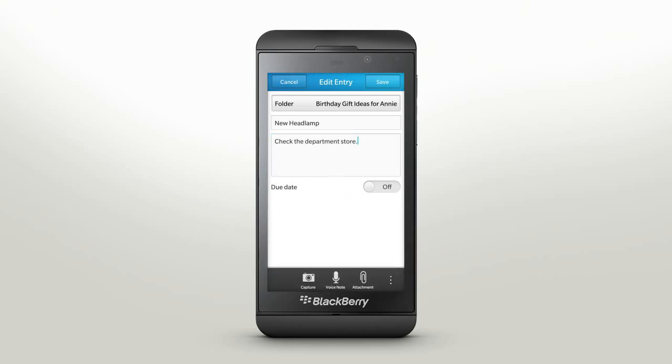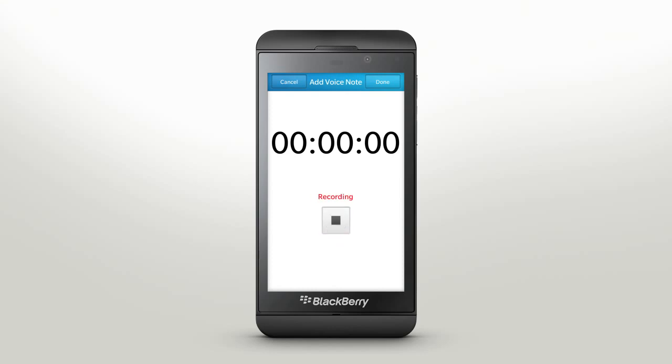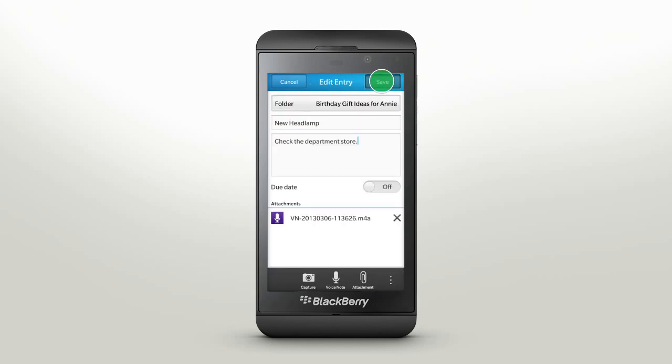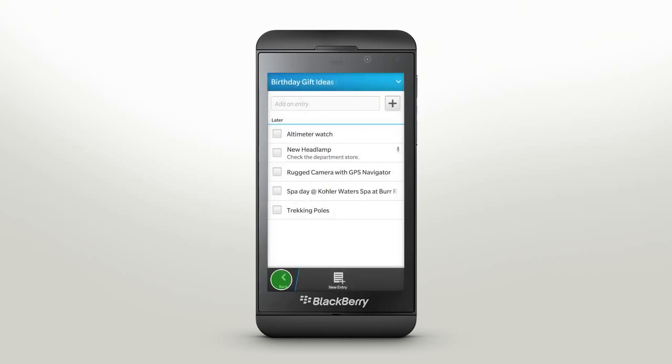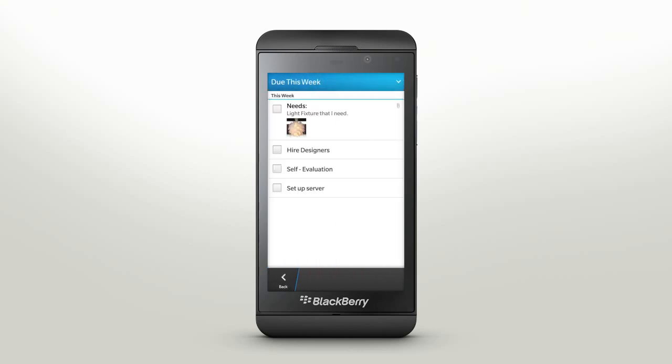To add a voice note, tap the icon and start recording. Remember also helps you keep track of due dates. Tap the top box to see what's due in the near future. If you're done with an entry, tap the check box to mark it as completed.